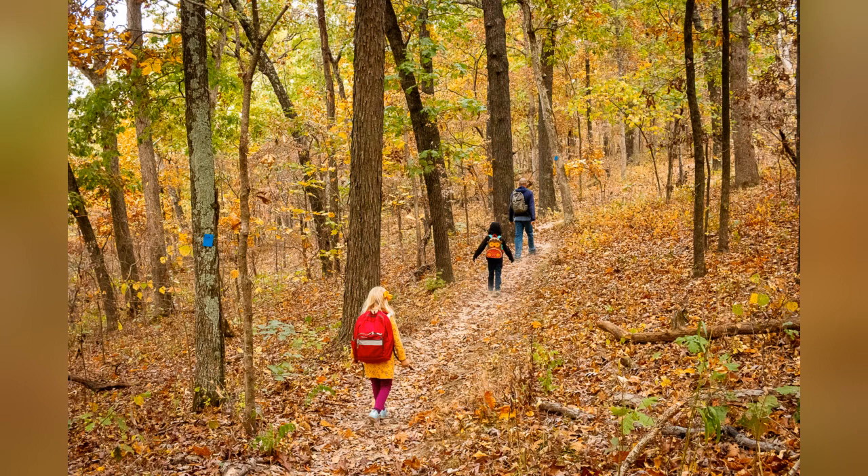The nature center has some really fun interactive exhibits. It has different animals you can view and a little treehouse kids can climb. So it's really a great place for you to explore before or after your hike.